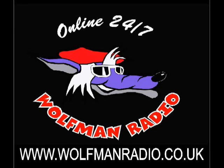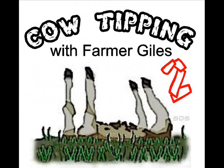Hey y'all, it's cow tipping time with Farmer Joils. Alright me lovelies, welcome to another exciting edition of cow tipping with me, Farmer Joils.